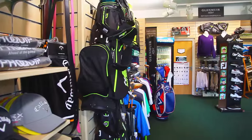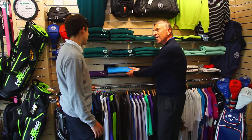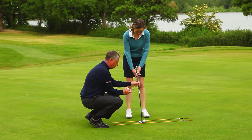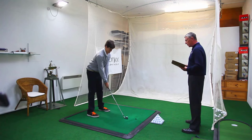Our professional shop offers high quality equipment, top brands and a range of golfing apparel. The PGA teaching professionals offer individual and group lessons, club fitting and equipment advice to members and visitors.